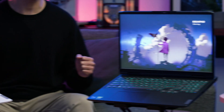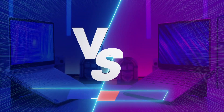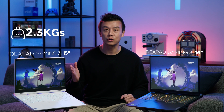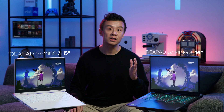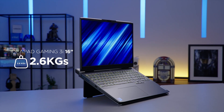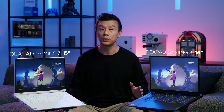And now, for the main event — the ultimate head-to-head battle between the 15-inch and the 16-inch version of the IdeaPad Gaming 3i. Let's get ready to rumble! In the blue corner, weighing in at 2.3kg, the IdeaPad Gaming 3i 15-inch. And in the red corner, weighing in at 2.6kg, the IdeaPad Gaming 3i 16-inch.